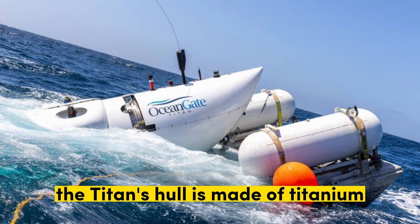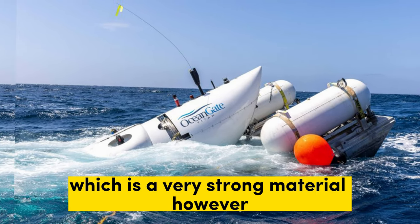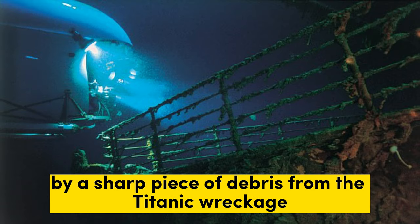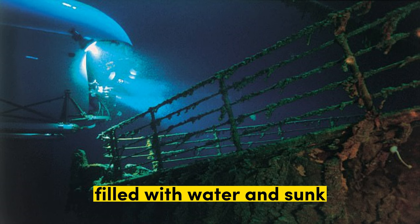2. Hull breach. The Titan's hull is made of titanium, which is a very strong material. However, it is possible that the hull could have been breached by a sharp piece of debris from the Titanic wreckage. If this happened, the submersible would have rapidly filled with water and sunk.